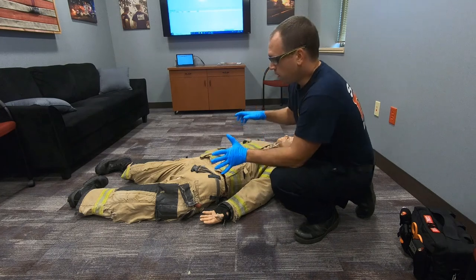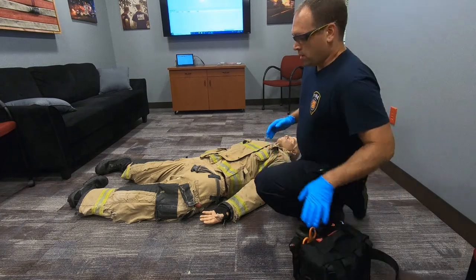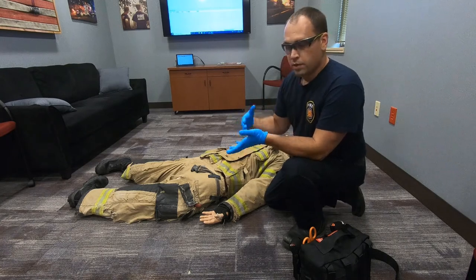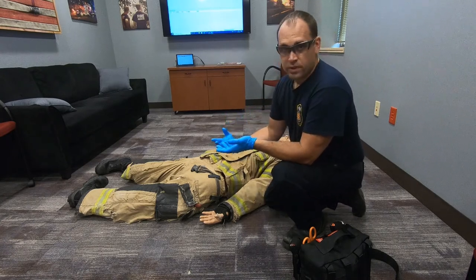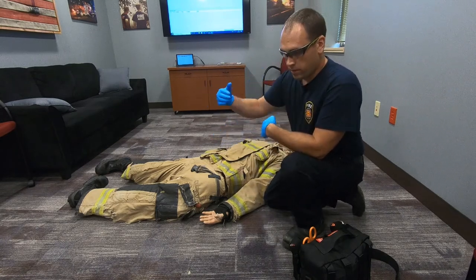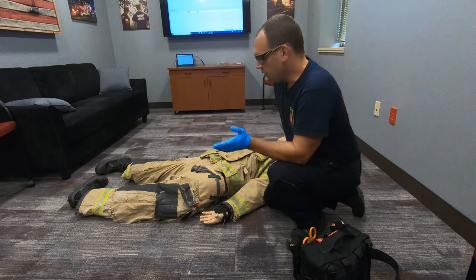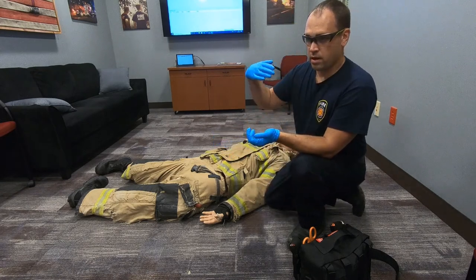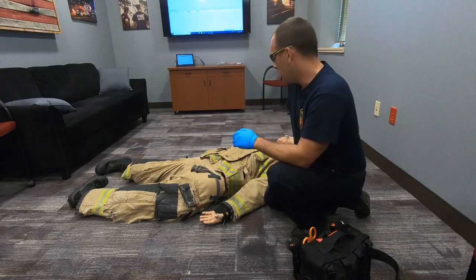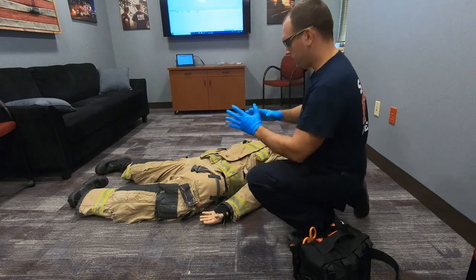For this next portion, we're going to cover how we actually assess and evaluate a patient we're going to come across. Upon entry, typically what's going to happen is you and your partner will be paired up with probably two police officers as a security detail, and you're going to be the rescue team. You've identified your security force that's going to get you in and protect you throughout the warm zone. You and your partner are going to be directed by the hall boss to where that patient is and where to start clearing people.